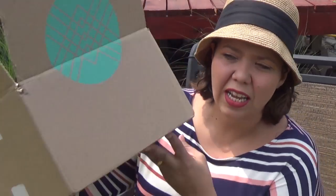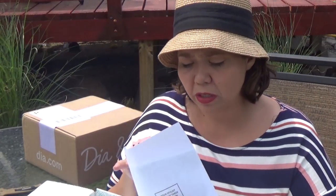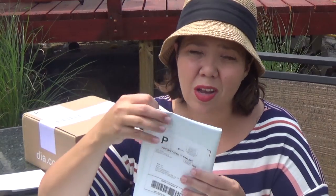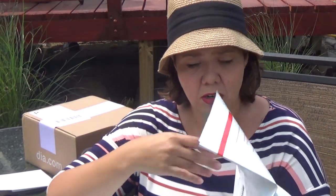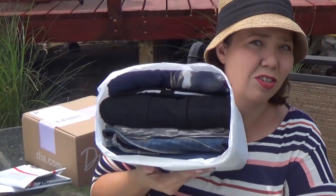This is actually a much bigger Stitch Fix box than my first one, so I wonder if some fall stuff might be in here. First and foremost comes your little note from your stylist, but I'm going to wait for that until after I see what's in here. You always get a return envelope for free return mailing, which is pretty cool from both companies. And both are really cute in how they package their stuff.